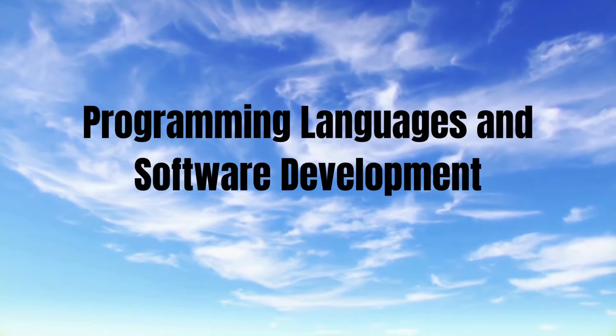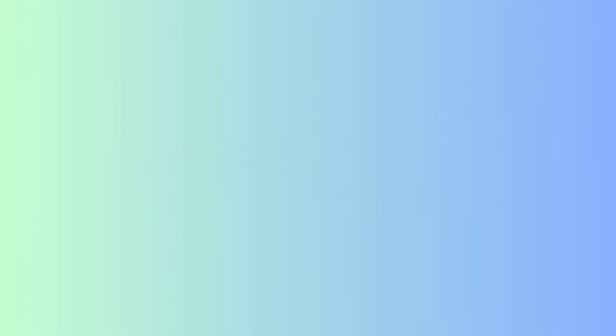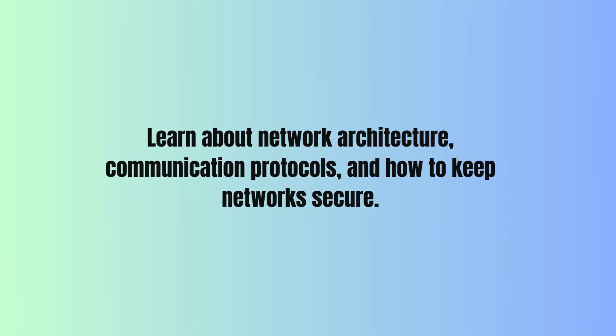software engineering, algorithms, data structures, and debugging techniques. Learn about network architecture, communication protocols, and how to keep networks secure.